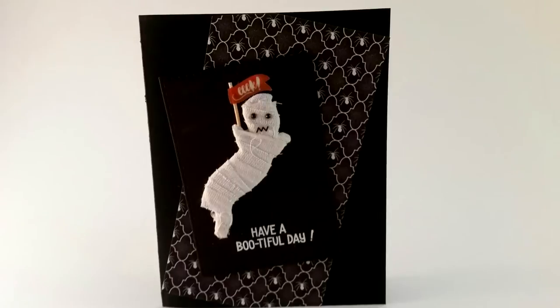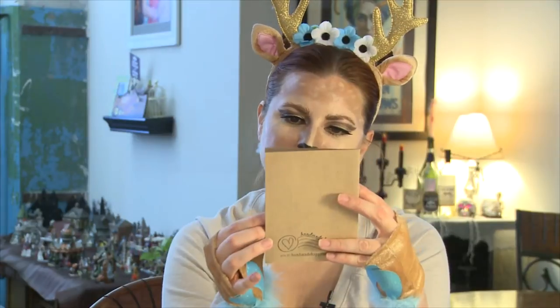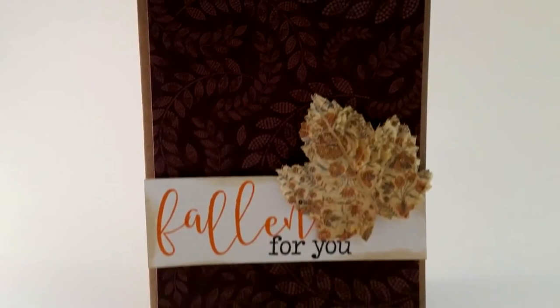We have a Halloween one — 'Have a beautiful day.' I love this! It's a black card, but as you can see there's a white space for you to write — very thoughtful. 'Fallen for you' — oh, this is pretty! It has a nice little leaf that looks like it's made out of patterned paper. Very pretty.